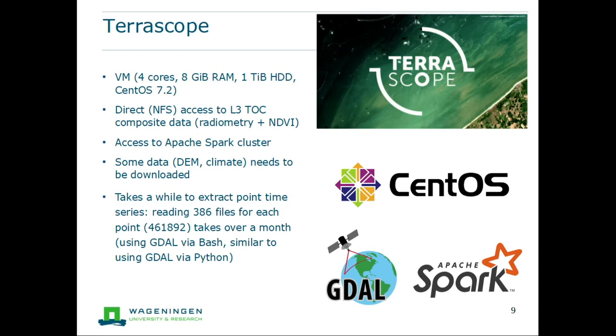However, some data such as the digital elevation model or climate data is not available on the cluster, so we need to download that ourselves. And even though access is easy, it still goes over the network. If we want to extract a point from 385 to 386 files, we need to access all of those files from the file system just to get that one point's time series. For about half a million points, it takes over a month to extract everything — whether using GDAL with bash or GDAL with Python. We're thinking it might be more optimal to extract from a database rather than flat files, and we may try the OpenEO project to extract data more efficiently.